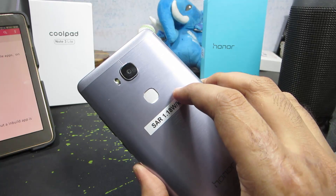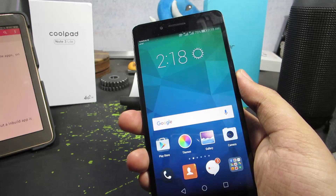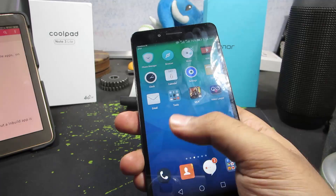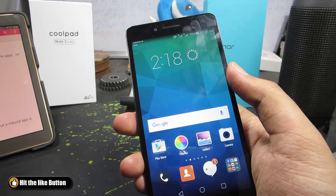Apart from that, you can even lock applications using the fingerprint scanner — a feature that's missing on Lenovo phones, OnePlus One, and many other phones that have fingerprint scanners. This is probably the only device taking complete advantage of its fingerprint scanner.